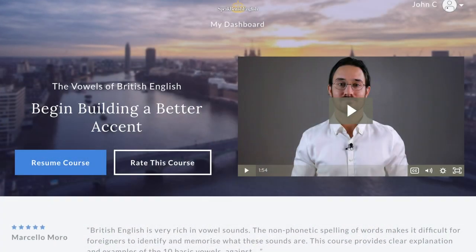The difference between these three vowel sounds is one of the most difficult aspects of English pronunciation, and demands a lot of practice. So I highly recommend that you enrol in my online course, 'The Vowels of British English.'